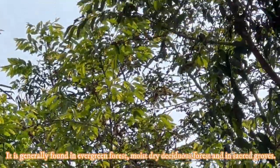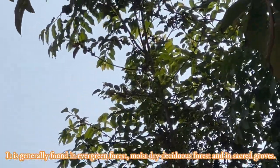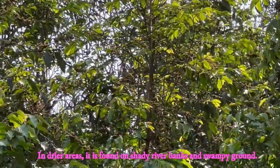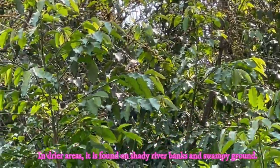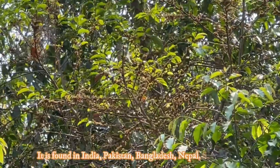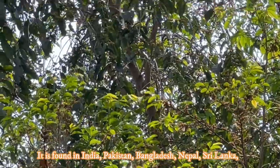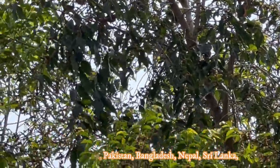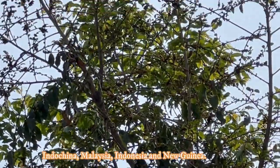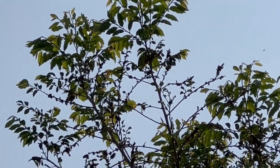The species is generally found in evergreen forests, moist deciduous forests, and in sacred groves in India. In drier areas, it is found on sandy river banks and swampy ground. Regarding its distribution, it is found in India, Pakistan, Bangladesh, Nepal, Sri Lanka, Indochina, Malaysia, Indonesia, and New Guinea. In the Indian subcontinent, the species is mainly found in the foothills and lower slopes at the base of the Himalayas and in the southern peninsula.